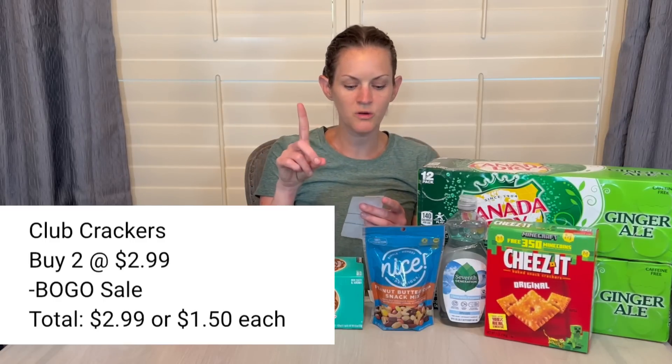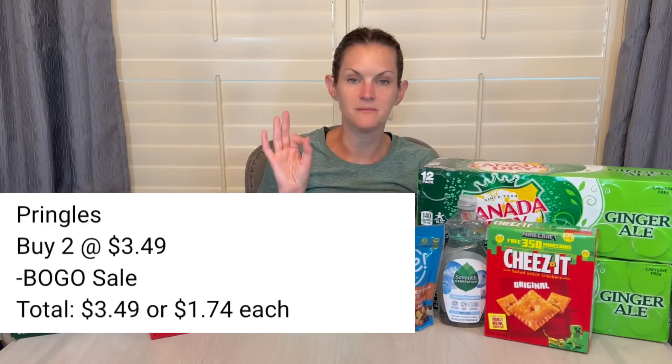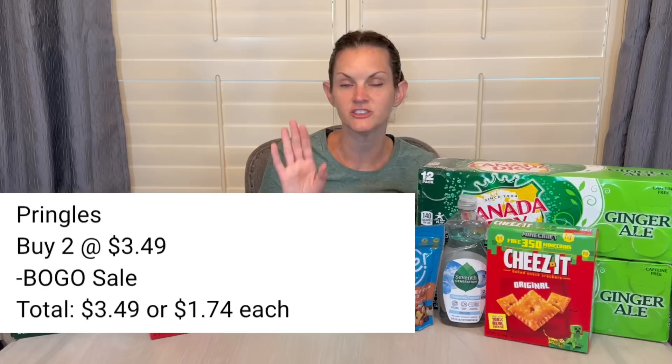The Club Crackers are $2.99 buy one get one free online, making those $1.50 each. The Pringles are buy one get one free at $3.49, making them $1.74 each. Remember, you're going to get the 25% cash back as well as long as you're not using Walgreens cash to pay, so these prices will drop down a little bit.